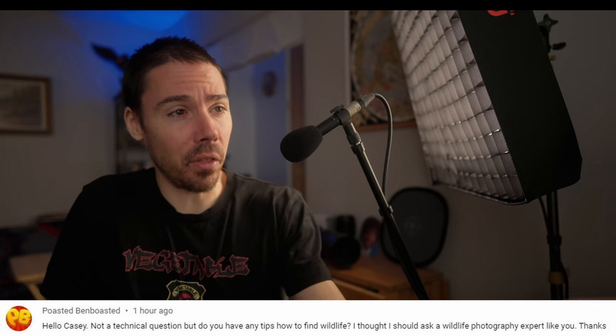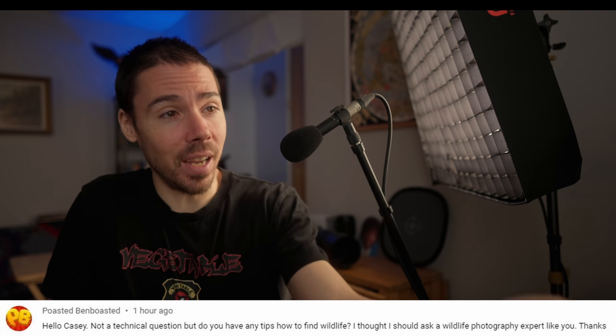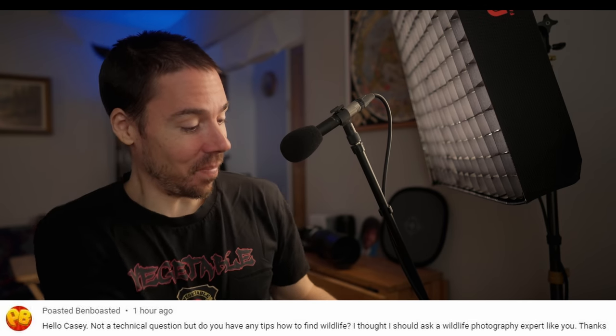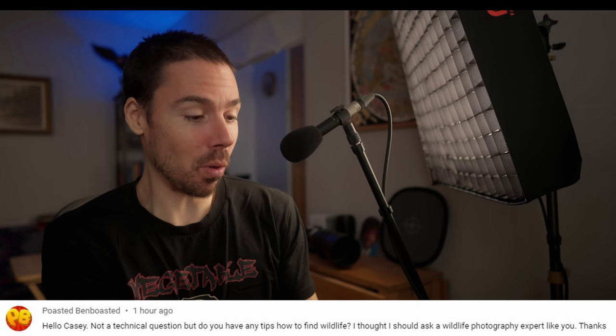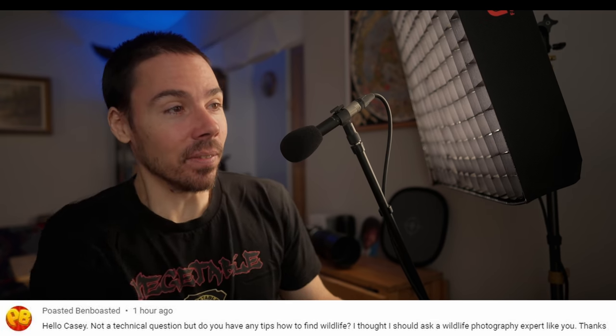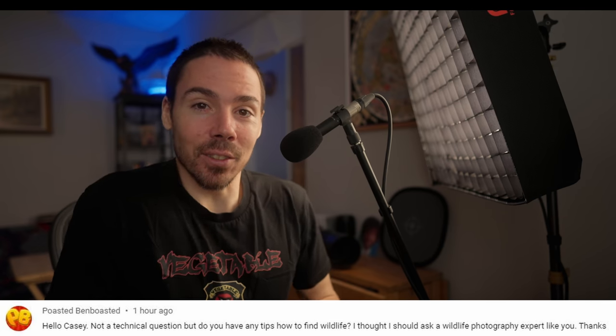Do you have any tips on how to find wildlife? I thought I should ask a wildlife photography expert like you. Well, you've come to the right place. After many years in the industry, I have found the best tip is to go on Google Maps, look for green, then go there and you'll probably see a bird and try to find it in your viewfinder. I don't go at any special time of day — 5 a.m., I'm not rearranging my life and sacrificing my health to go get some shit.